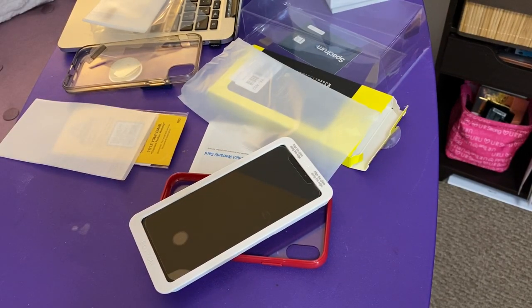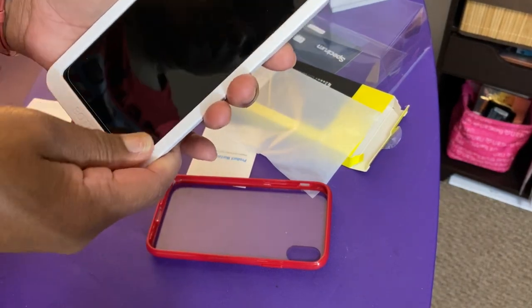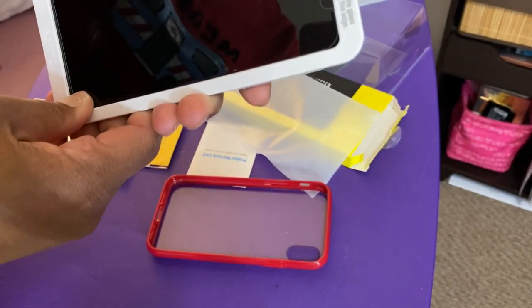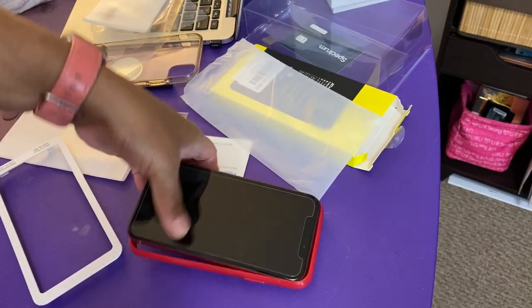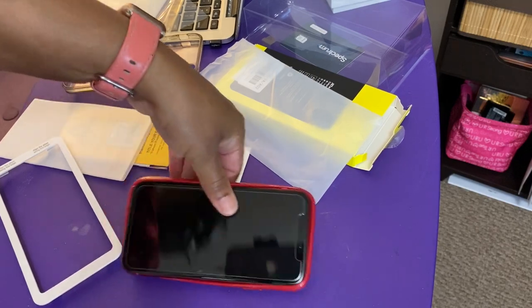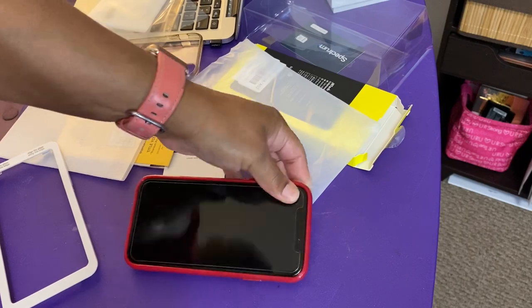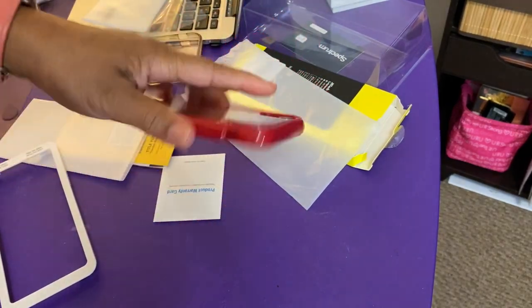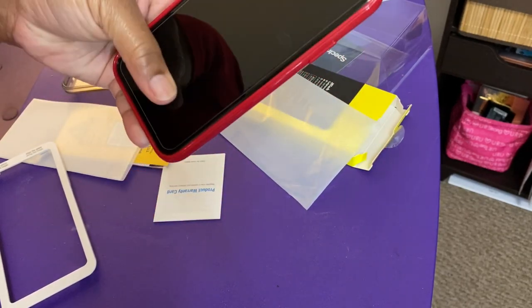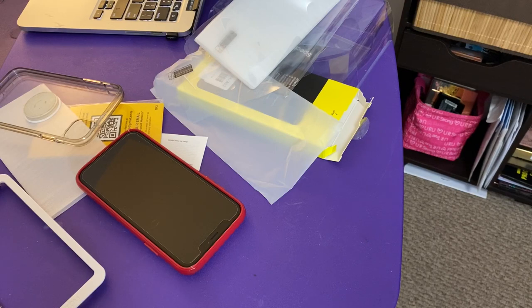The price went up on that one by nine dollars. It's not sticking — stick, stick in the corner. There it is. We've got to get that air bubble out of there though. She went to sleep finally, so I'm going to wrap this up before she wakes up.